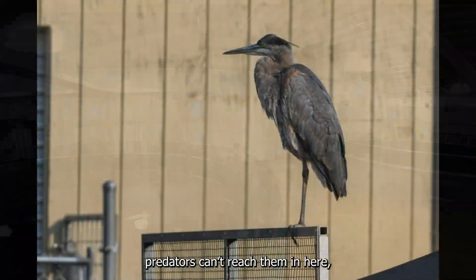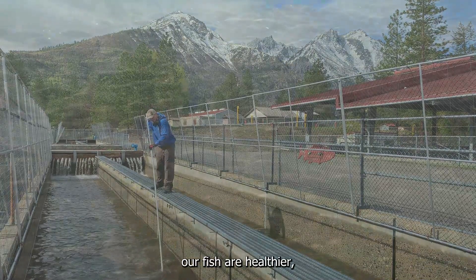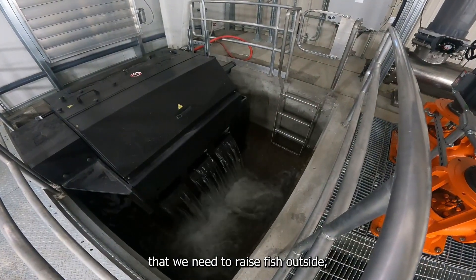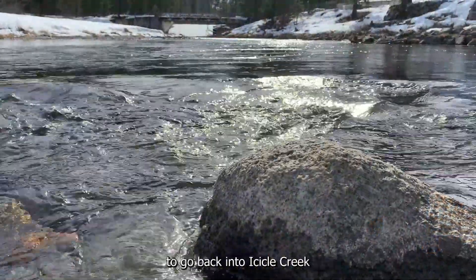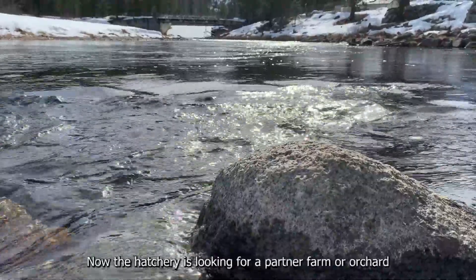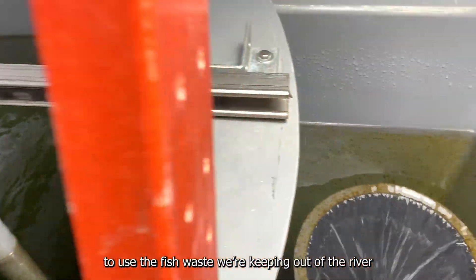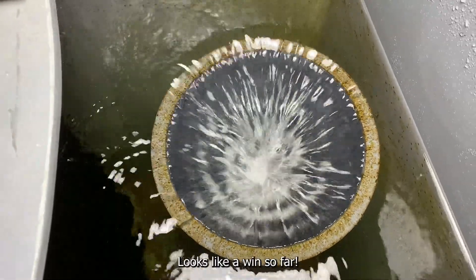The new partial reuse aquaculture system already shows solutions to at least five problems: predators can't reach the fish inside; cleaning is much easier; fish are healthier; we're using only a third of the water compared to raising fish outside; and that leaves more and cleaner water to go back into Icicle Creek to benefit wild fish and other wildlife. The hatchery is also looking for a partner farm or orchard to use the fish waste as nutrient-rich fertilizer. Looks like a win so far.